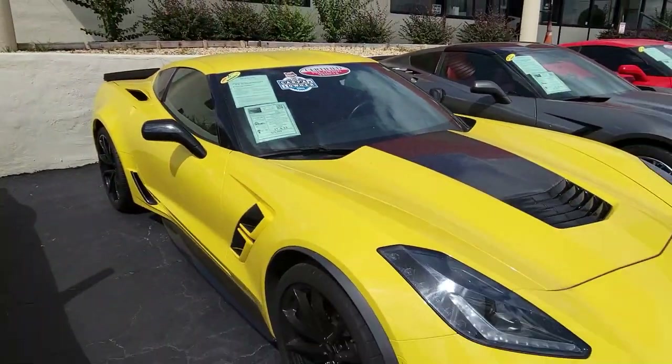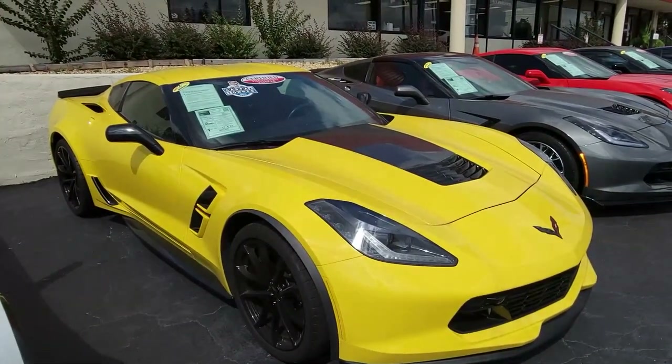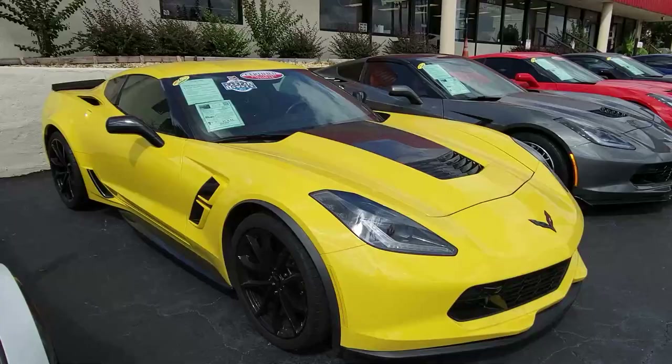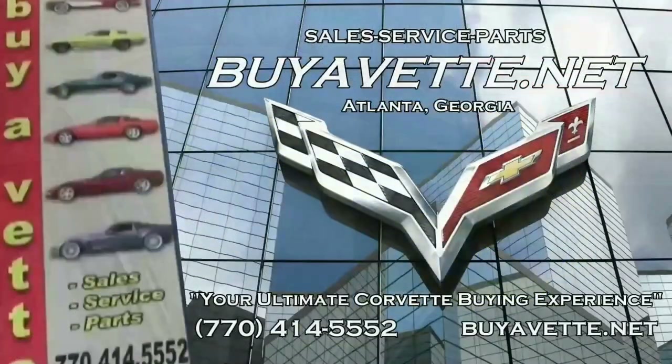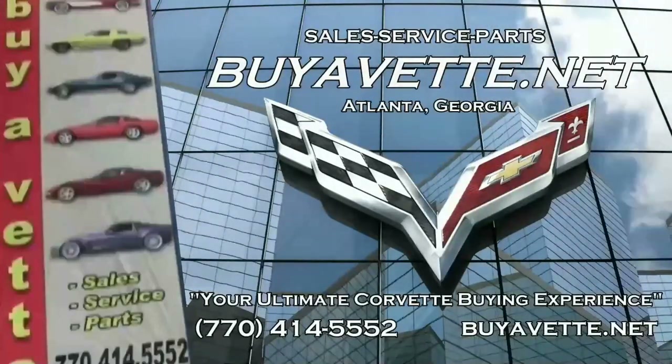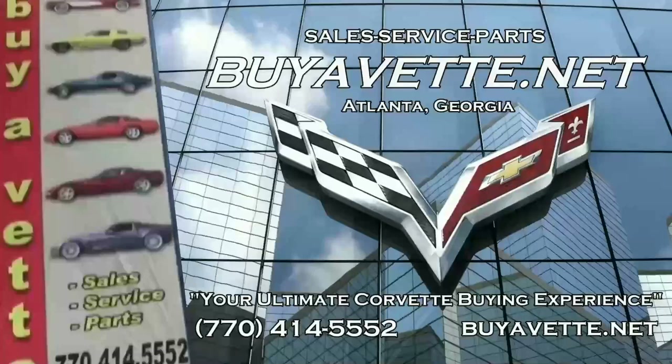We hope you'll give this car a good look. Give one of our sales representatives a call — they're all experienced in Corvette sales and they'll be glad to help you. Remember, we have 120 Corvettes always, or more, here at BuyaCorvette.net, and we make buying online something you can do with confidence. We can also ship it right to your driveway. We're BuyaCorvette.net in Atlanta, Georgia. We hope to be your ultimate Corvette buying experience. See you real soon.